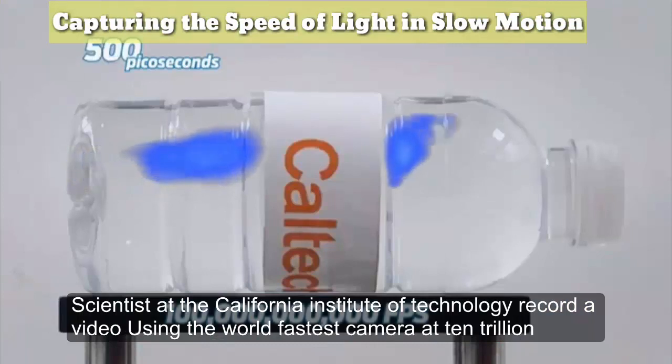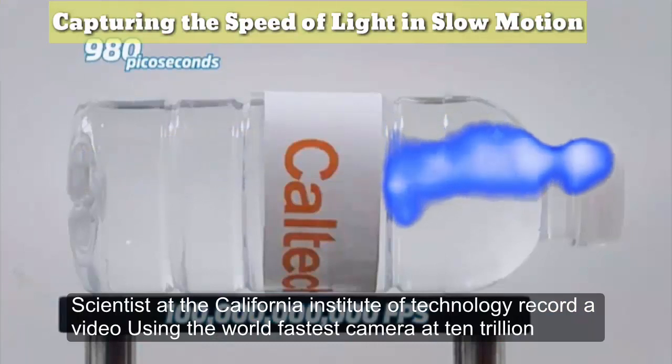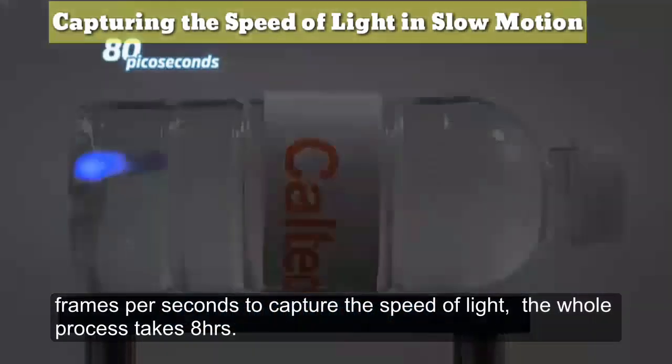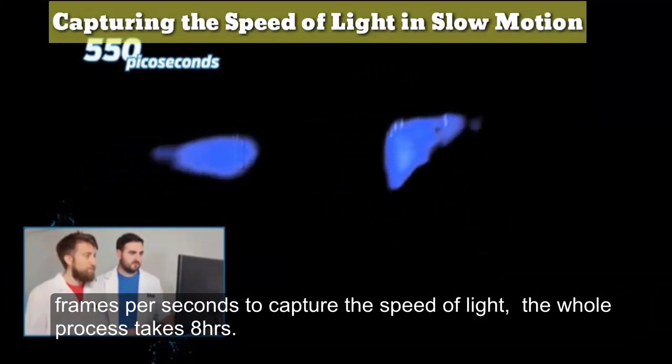Scientists at the California Institute of Technology recorded a video using the world's fastest camera at 10 trillion frames per second to capture the speed of light. The whole process takes 8 hours.